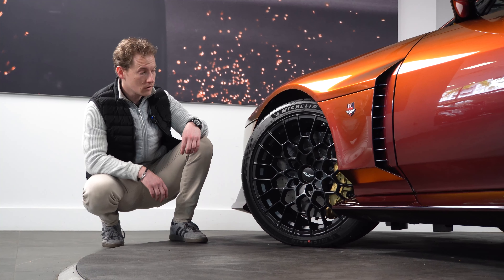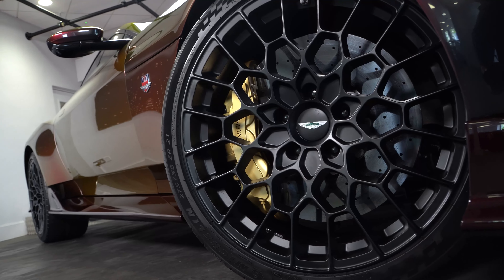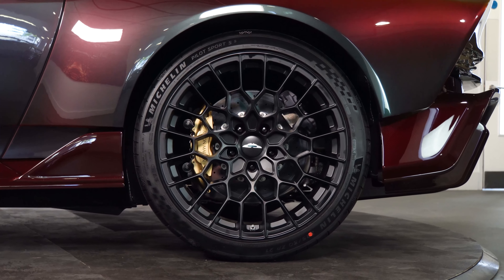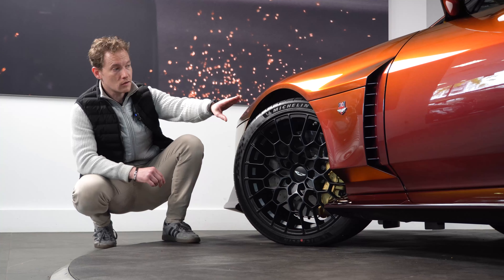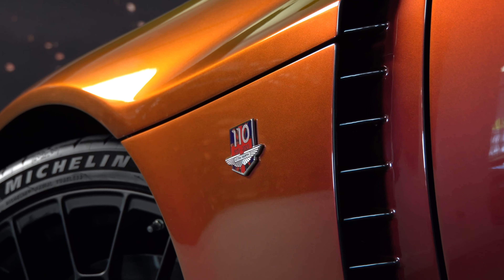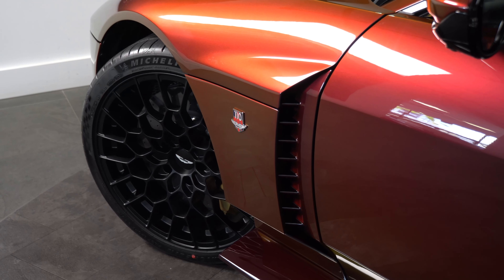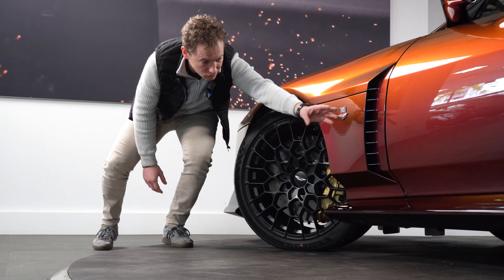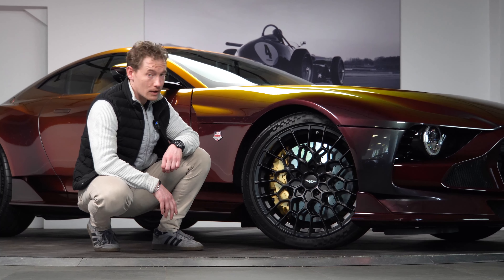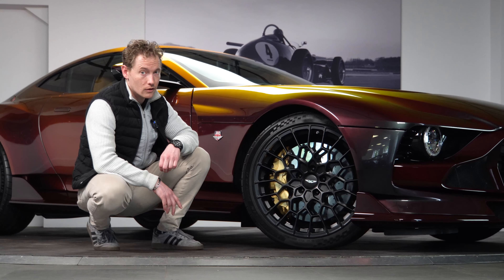Moving on to the wheels, this one has the 21-inch forged honeycomb design wheels finished in satin black, with Michelin Pilot Sport 5Ss specifically developed for this car. You'll also notice the lovely 110-year anniversary badge commemorating Aston Martin's 110 years. There is also a functional vent here that helps release air pressure from the wheel arch out the back, improving front end stability. The gold calipers work really well with the paintwork — these are six-piston calipers with 410 millimetre carbon ceramic brakes.